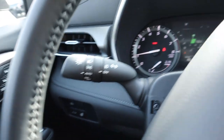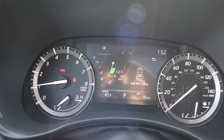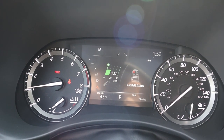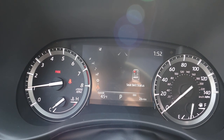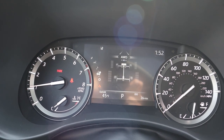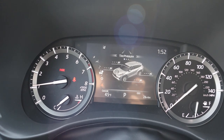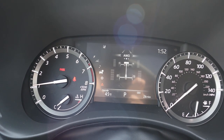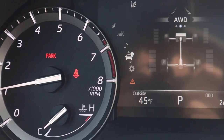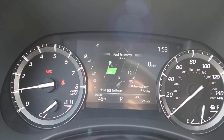The updated gauge cluster is easy to use with a ton of different menus giving you vehicle information. One cool feature shows all your safety assistance systems with a little Highlander graphic that updates based on surroundings — Toyota put some effort into those graphic designs. The light stalk and windshield wiper stalk are in their normal positions.